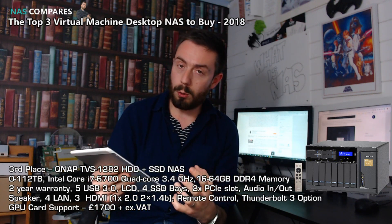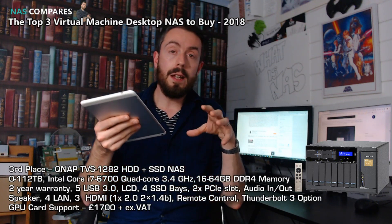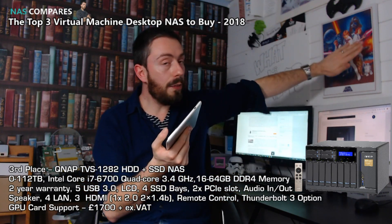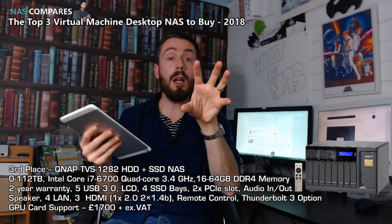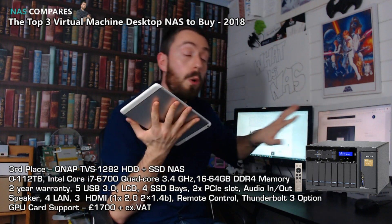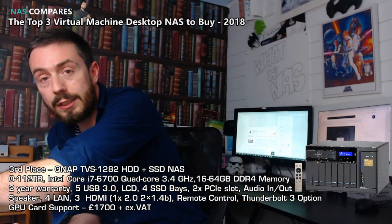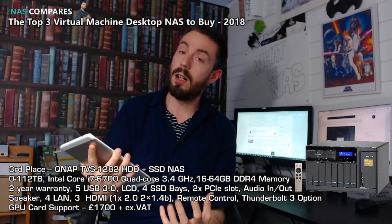It opens the door to things other NAS brands don't give you, particularly in the localized field — this has got three HDMI ports and can be used for QVPC technology, meaning this NAS, while running as a NAS with all its VMs, can also run as a standalone PC. You can even run one of those VMs locally with a keyboard, mouse, and monitor while keeping it network accessible. That means your PC that you're using live can be accessed anywhere — you carry on working, go to another location, connect back in via Wi-Fi, and your files are right there where you left them to the millisecond of editing.